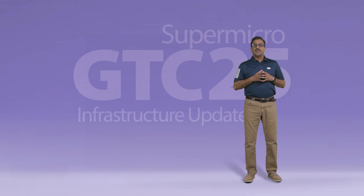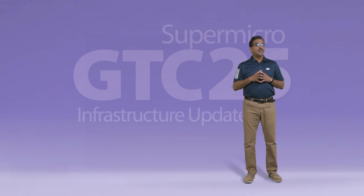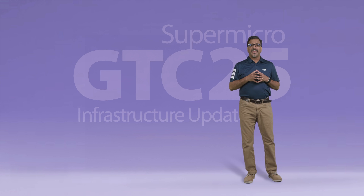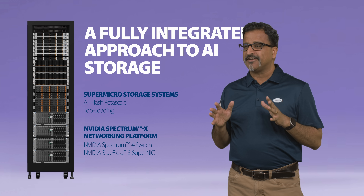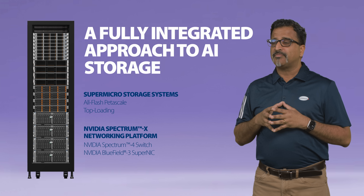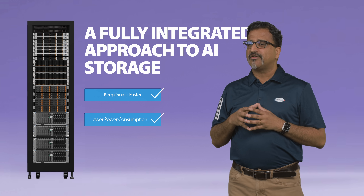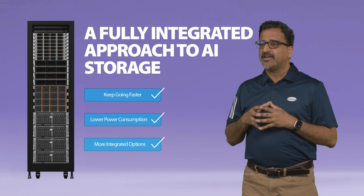AI data pipelines from ingestion to inferencing demand varied high-performance processing and storage while balancing power and data center footprint. Both Supermicro and NVIDIA have long partnered to deliver high-performance storage solutions for AI data centers using technologies like NVIDIA GPU Direct Storage and Supermicro all-flash servers. Today, we would like to talk about groundbreaking storage platforms incorporating key NVIDIA technologies — the goal being to keep going faster, lower data center power consumption, and provide more options that integrate better into the NVIDIA ecosystem.